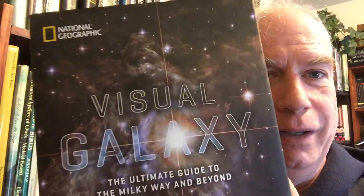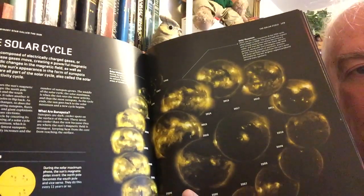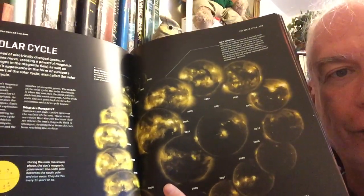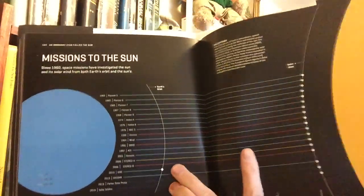This next one is from National Geographic. This is a great book — it's the Visual Galaxy. It takes you through not just the latest high-resolution imagery of all the things in our galaxy, but also, because it's National Geographic, you have great artificial visuals made by their visual staff — for instance, all of the probes that Earth has sent to the sun, given year lines to differentiate who sent them and how long they lasted.